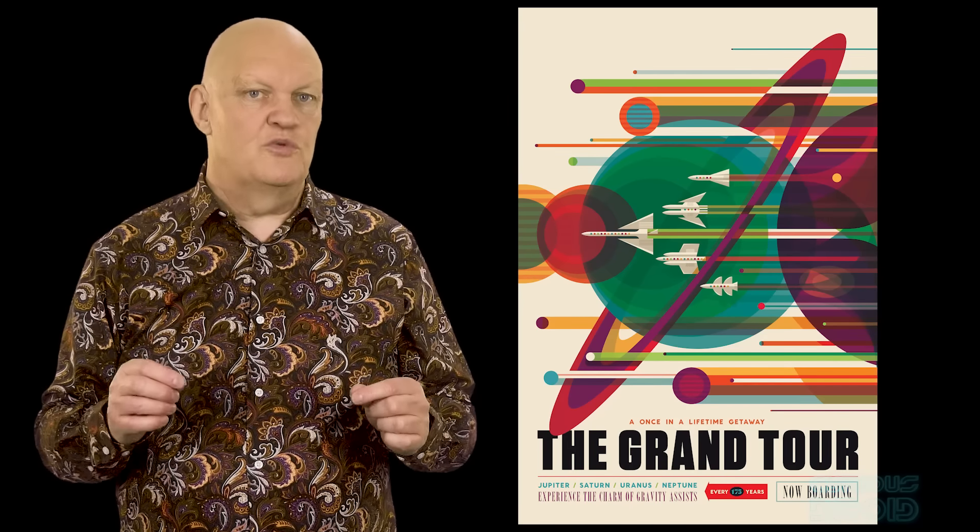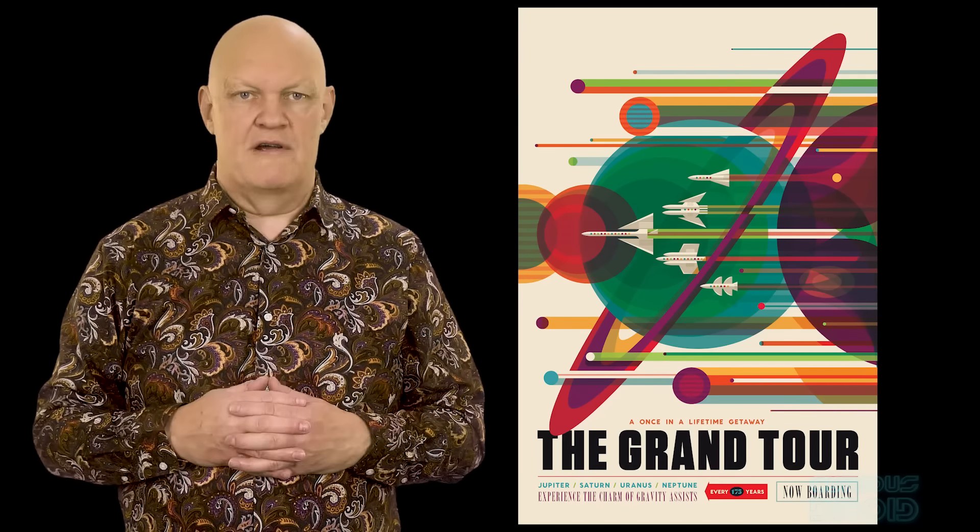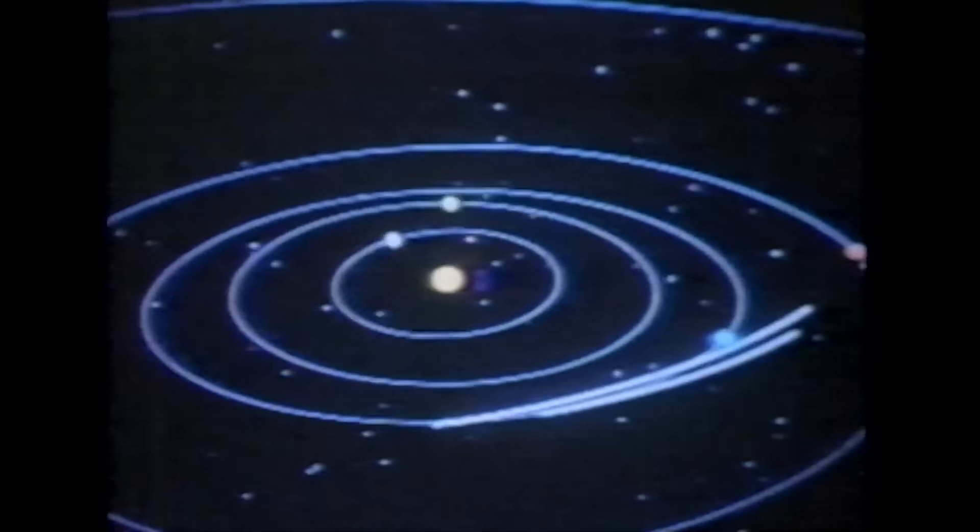However, this was an expensive program with an estimated cost of a billion dollars, which occurred just as cost-cutting after the Apollo missions started, so it ended up being cancelled and replaced by what eventually became the two space probe Voyager program.